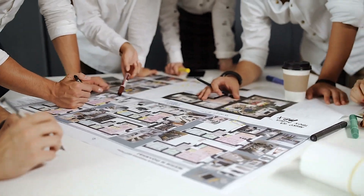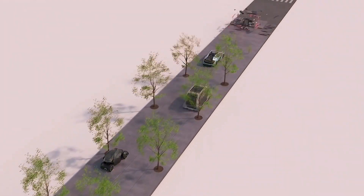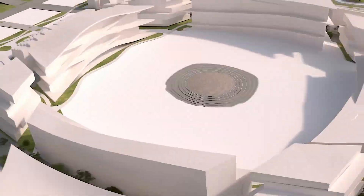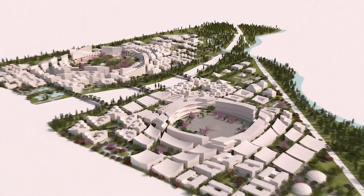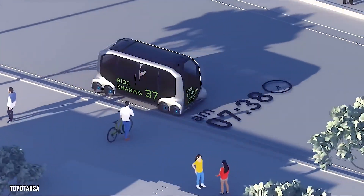Renowned architect Bjarke Ingels has created a unique layout characterized by a woven network of traffic routes. The term 'woven' refers to the interconnectedness of the pathways, resembling a fabric or basket weave. This layout ensures efficient connectivity between different parts of the city.